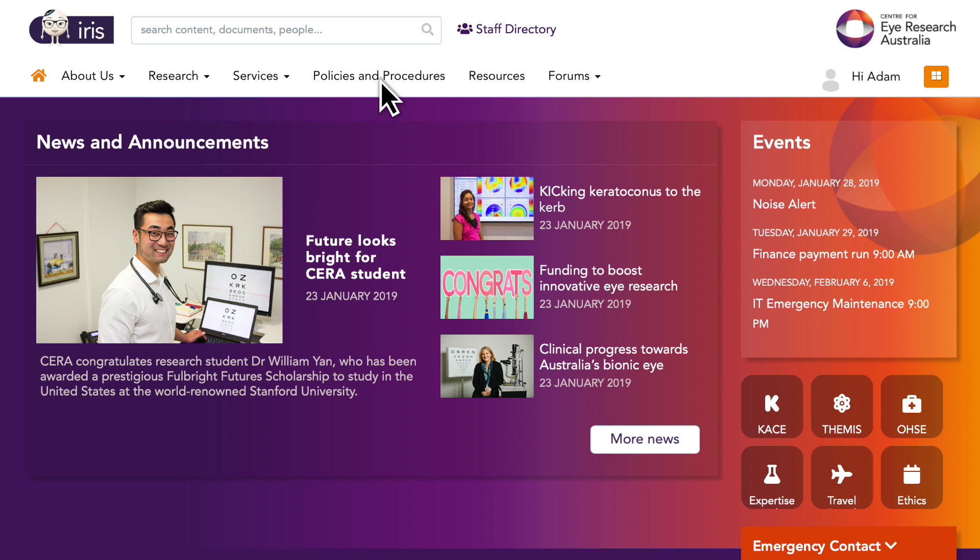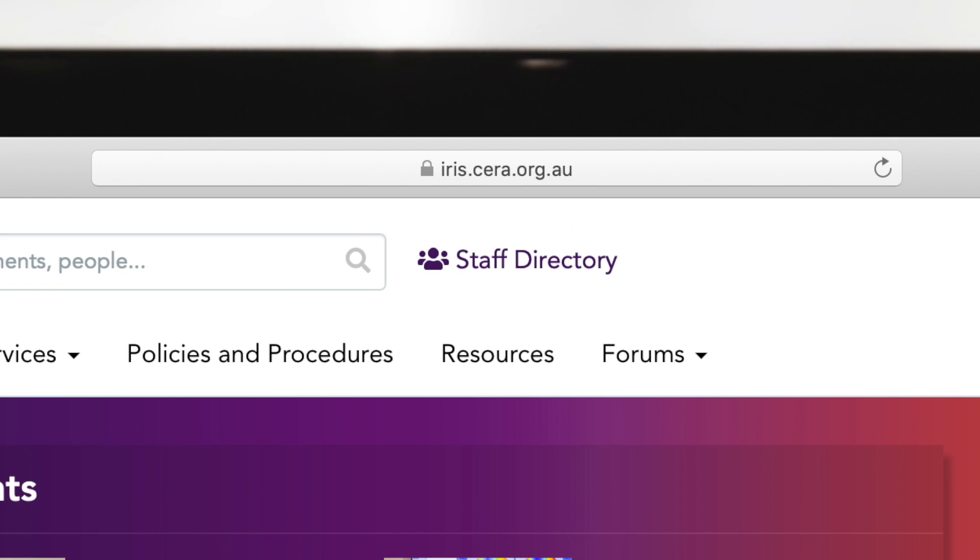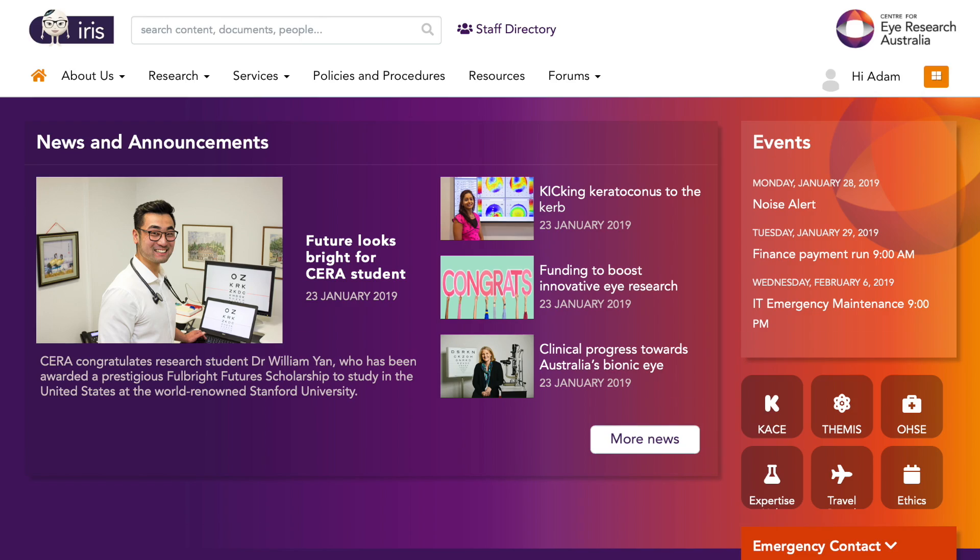Looking for information, forms, or policies? Skip the email and ask IRIS. To visit IRIS, just open a new browser window on your work computer or go to iris.sira.org.au.